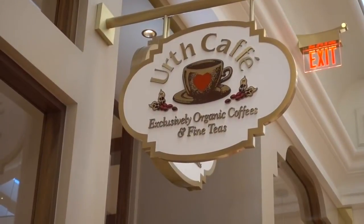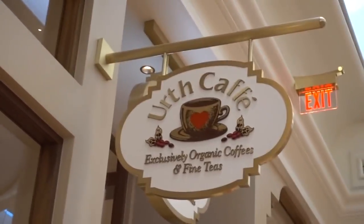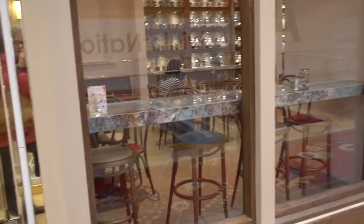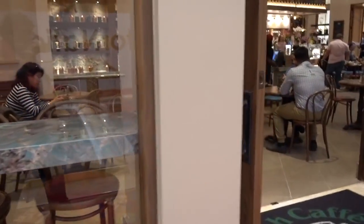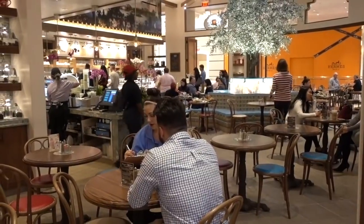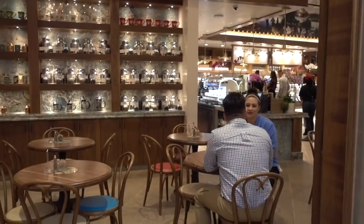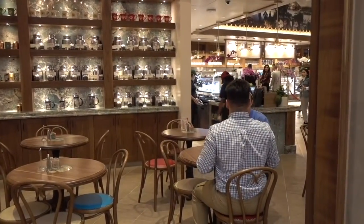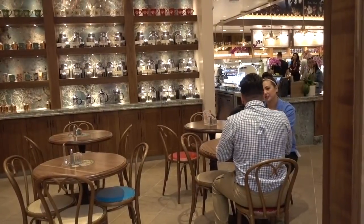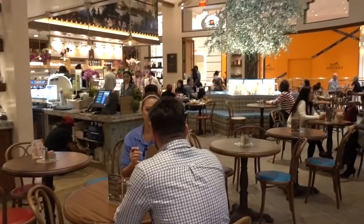If you need a cup of coffee while you're shopping, this is Urth Café — spelled U-R-T-H. Don't know whether that's a new spelling, but they offer exclusively organic coffees and fine teas. It's a very nice-looking establishment, quite large. The sign out front says: We are a European-style café, a casual, comfortable experience with no waiters — please place your order with the cashier, find a table, and it will be our pleasure to bring it to you. Urth Café roasts its own exclusively heirloom organic coffee and offers unique fine teas. A beautiful place.